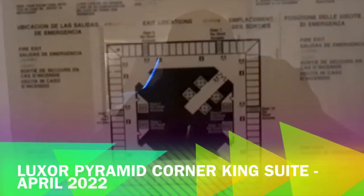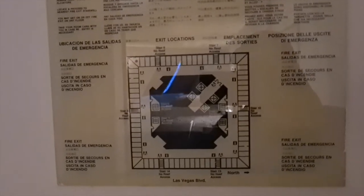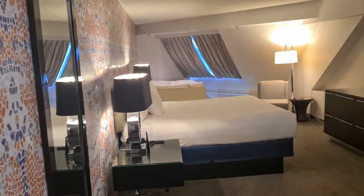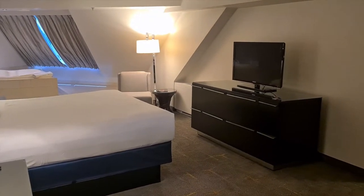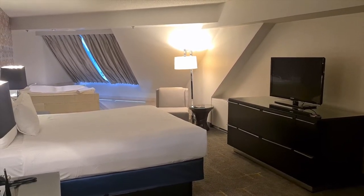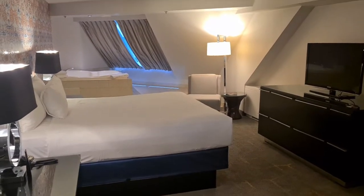Welcome to room 19041, which is a King Pyramid Suite — a corner suite in the Luxor. Just checked in, so first impressions: it's a nice size but really dark. I'll put all the lights on to show you around. As mentioned in this series, I'm comped four nights with a hundred dollar food and beverage credit and a hundred dollars in free play.